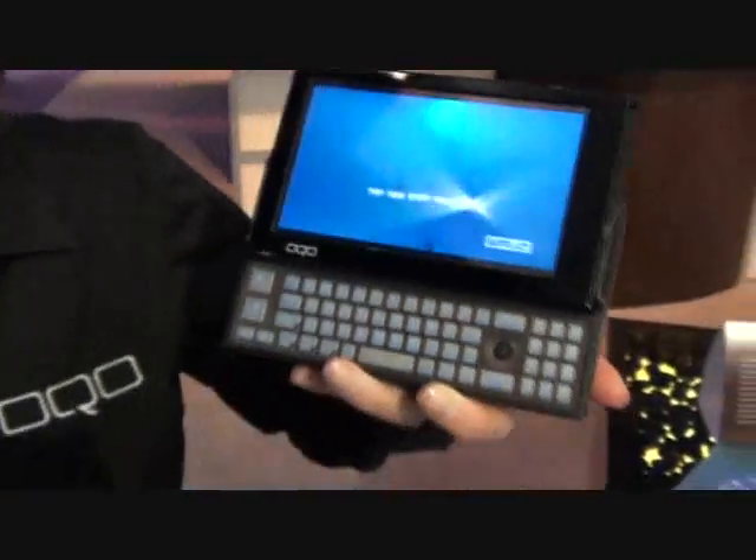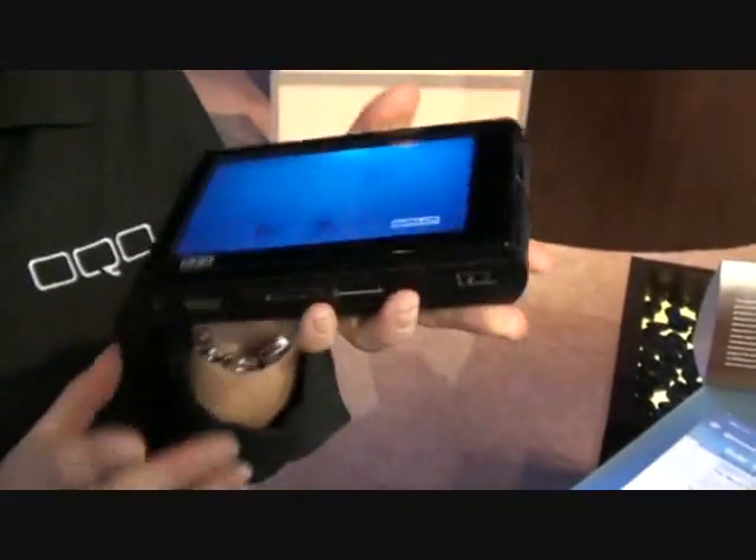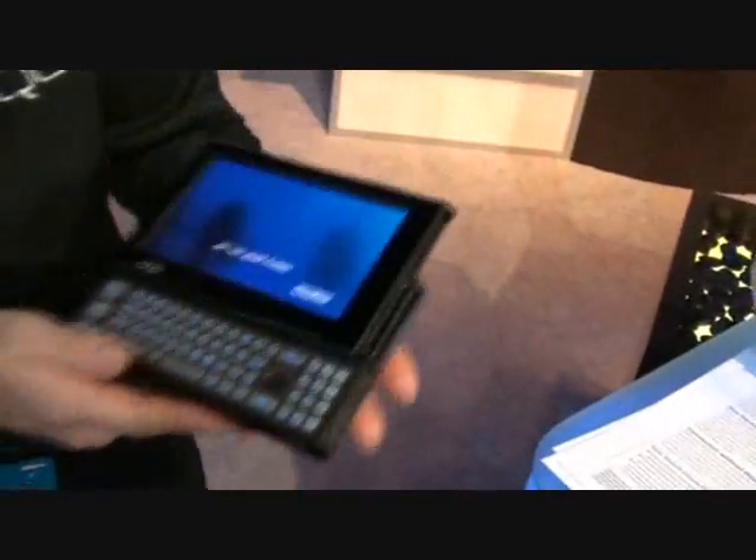We've also got a touchscreen built in here, and then you've got a full keyboard as well. And when you close it up, you can fit it in your pocket and go, and it weighs about a pound.